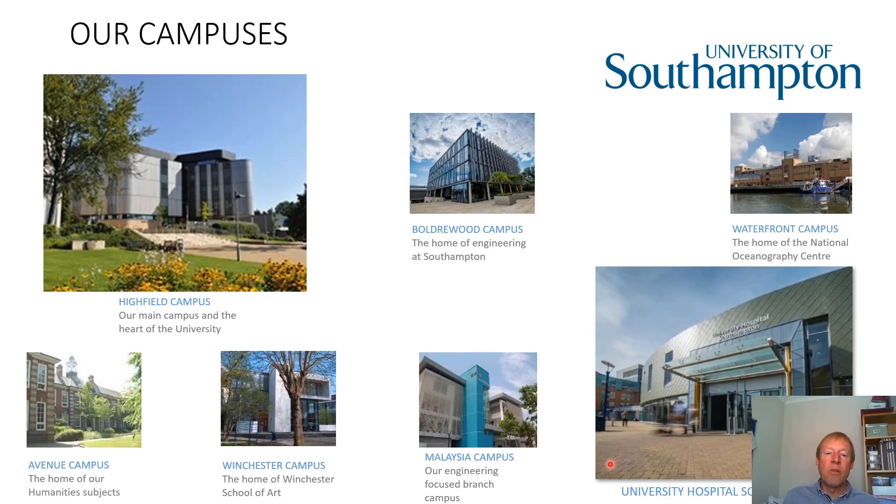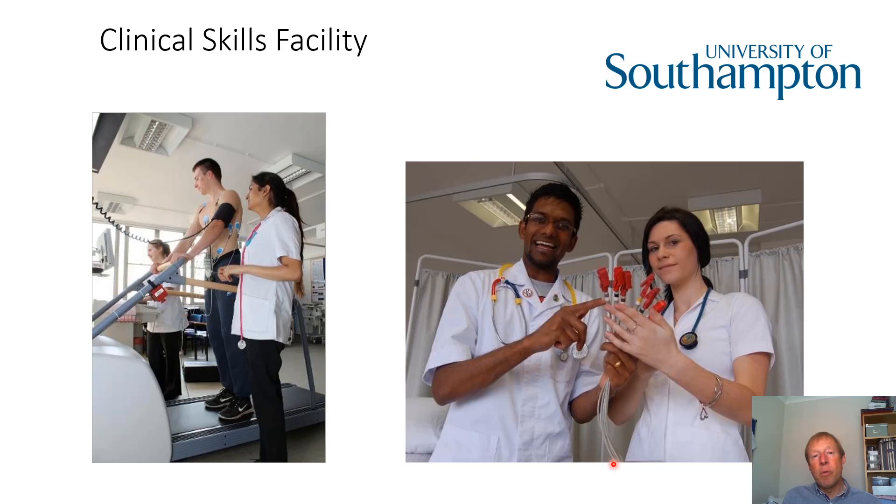In terms of how we develop you for practice, we prepare you in a safe learning environment called our clinical skills facility, based at Southampton General Hospital. We've got examples of the types of equipment you're likely to come across once you practice as a cardiac physiologist. On the left, we can see a patient undergoing a treadmill test whilst their ECG is being measured, and on the right, two of our former students preparing to take an ECG.